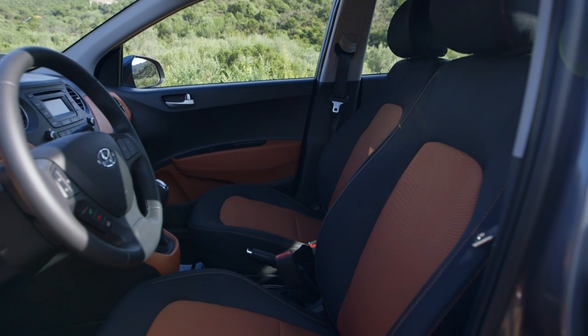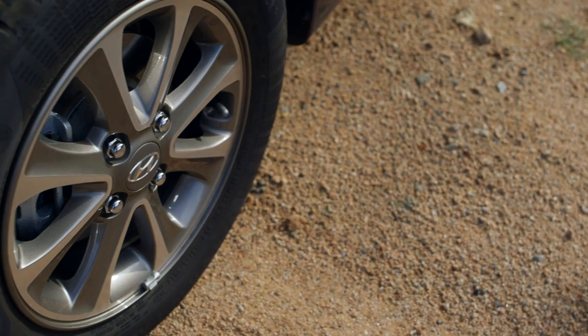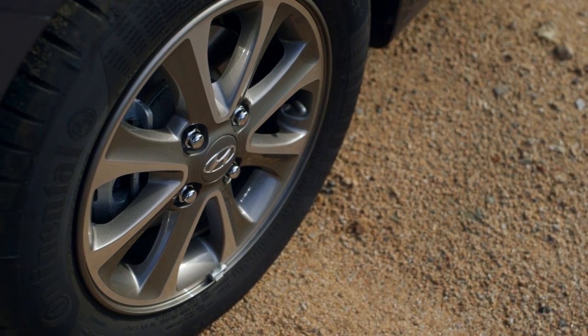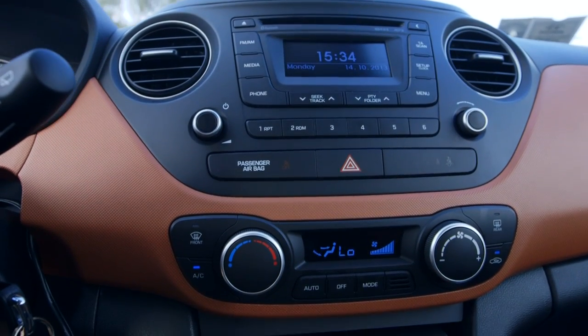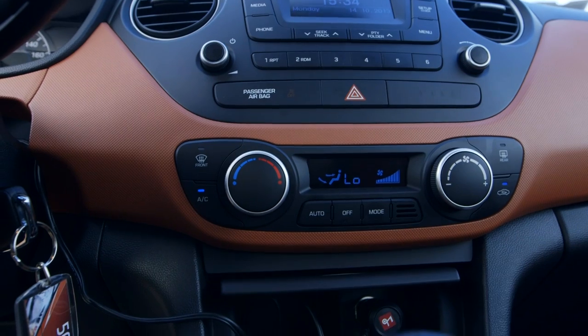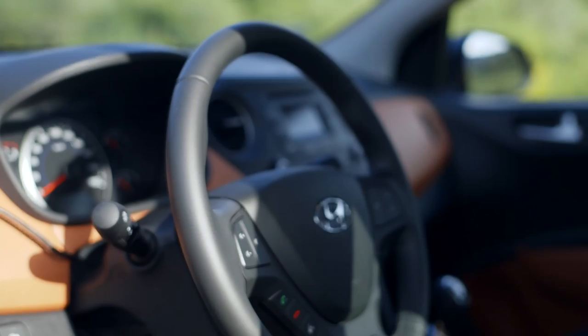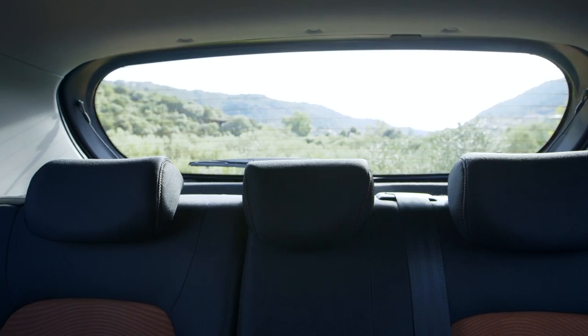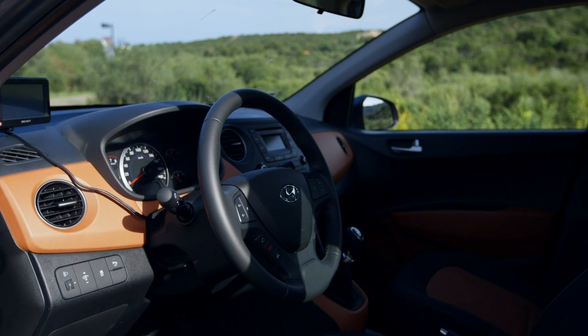Basic S models come with central locking, CD player and USB, steel wheels, front electric windows only and no air-con. You'll have to pay £550 extra to have a model with air-con fitted. What is surprising is what's included in the options: cruise control, rear parking sensors along with heated front seats and a heated steering wheel — something you'd expect on a bigger car.